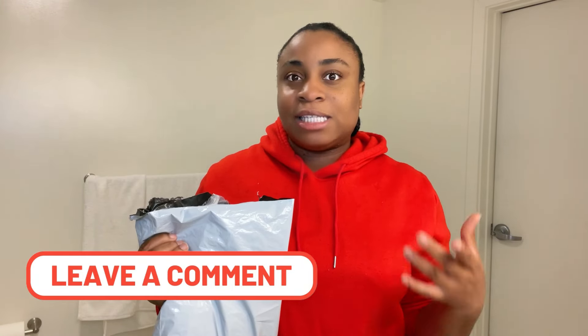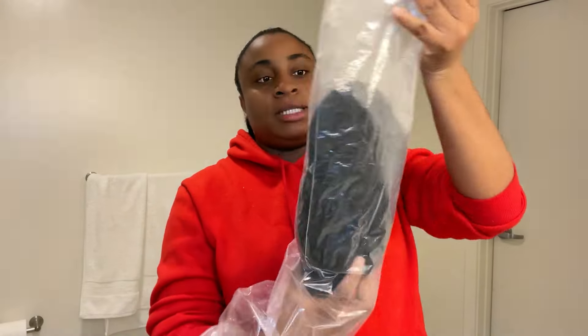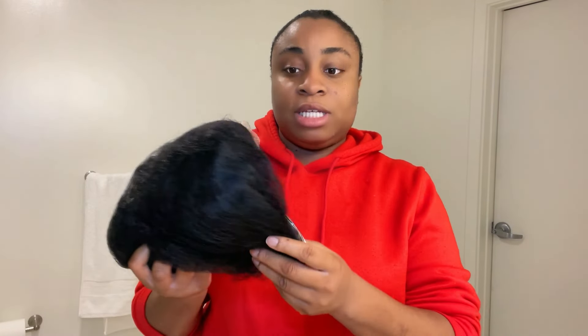I'm excited to find out whether I'll be returning the hair or keeping it. The last time I got human hair it was from Amazon and I wasn't sure I liked it — I kept it but it wasn't the best. So I tried a new vendor this time, not from Amazon, to compare. It comes in this bag right here — it's 36 inches, so let's also find out if it's true to length.